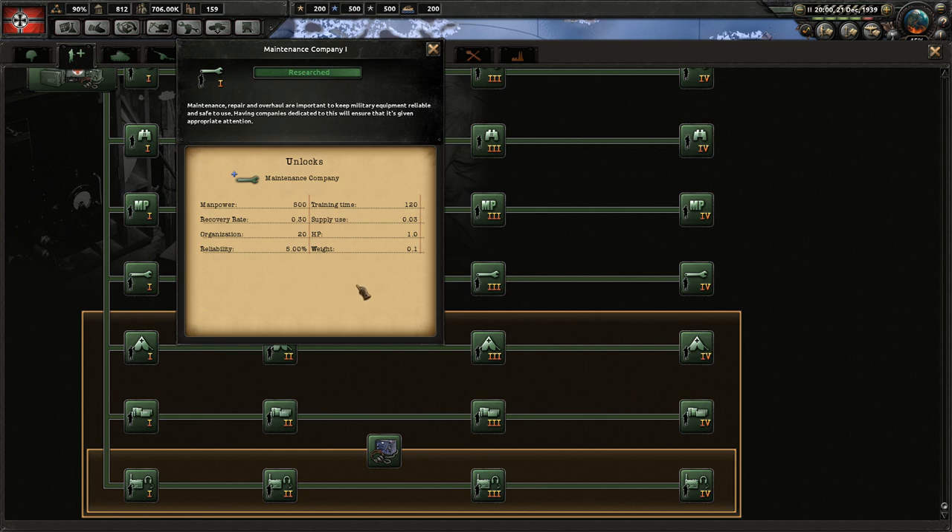The next is maintenance, which increases reliability. Reliability is a stat that reduces attrition, meaning your equipment will last longer and you will take fewer losses. Maintenance companies give more of a benefit for divisions with high production costs — retaining high-production units such as tanks and mechanized is more important than retaining less expensive equipment.